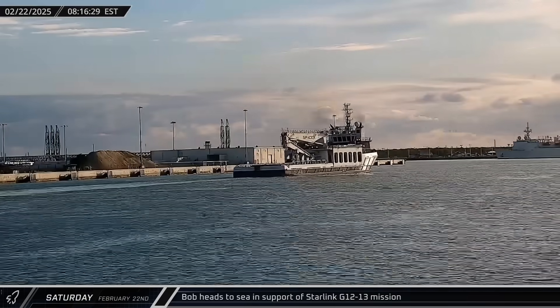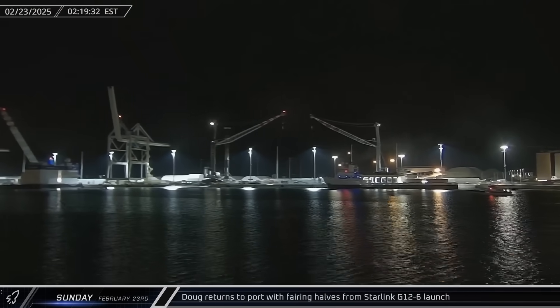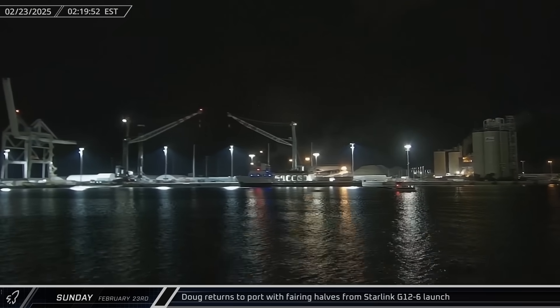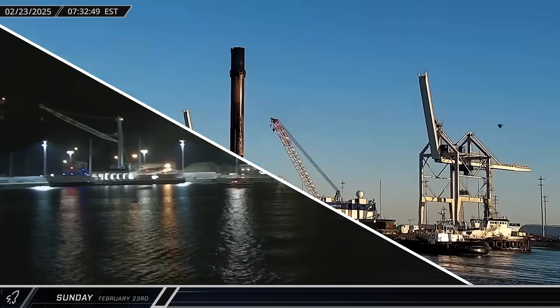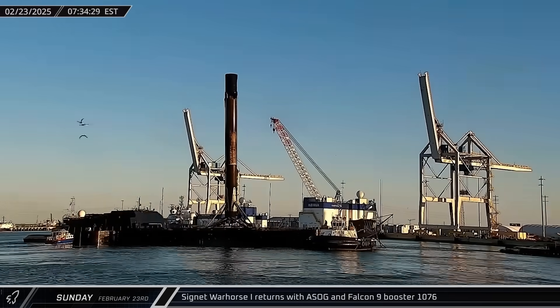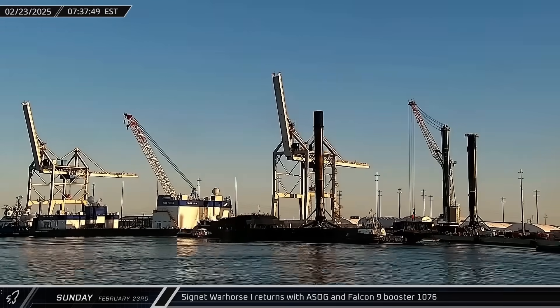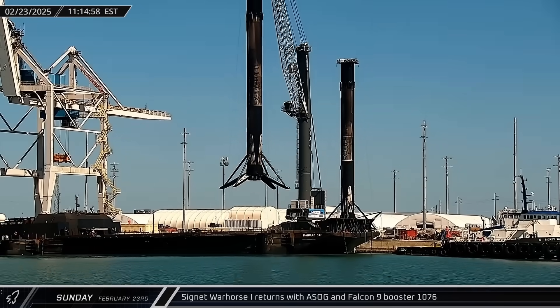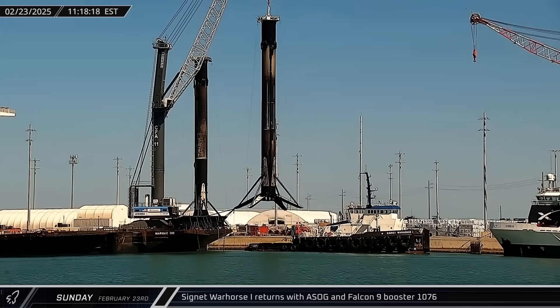The next morning, Bob followed the drone ship out of Port Canaveral in support of the same launch. Early on Sunday, Doug returned with both recovered fairing halves from the Starlink Group 12-6 mission. Five hours later, a Shortfall of Gravitas was towed into port with Booster 1076 from that same launch, and in relatively short order the rocket was lifted to the dock to await its turn on the processing stand.